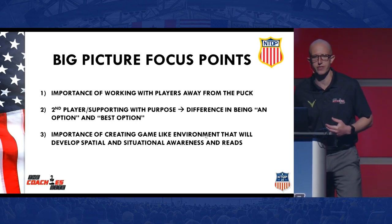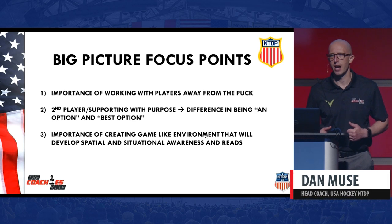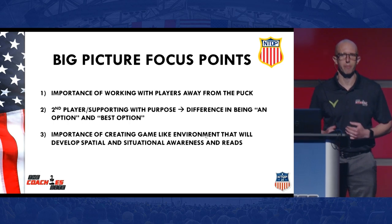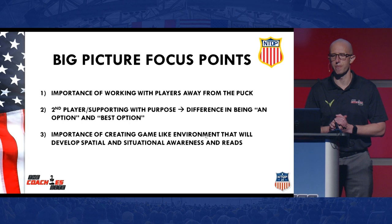What I'm hoping we can talk about today is, number one, the importance of working with players away from the puck. I really believe that right now the players that are coming up in today's day and age, they can skate, they got great skills, they can shoot, but away from the puck, that's an area where as coaches, we can help these young players continue to get better. And it's going to be something for them when they reach the higher levels that is going to be extremely important. For the second player — and by second player, I mean the supporting player — supporting with purpose.